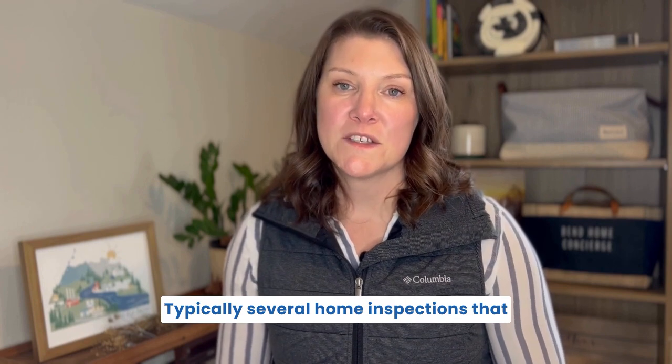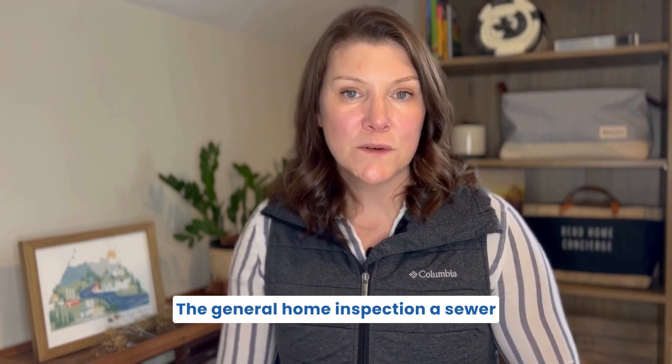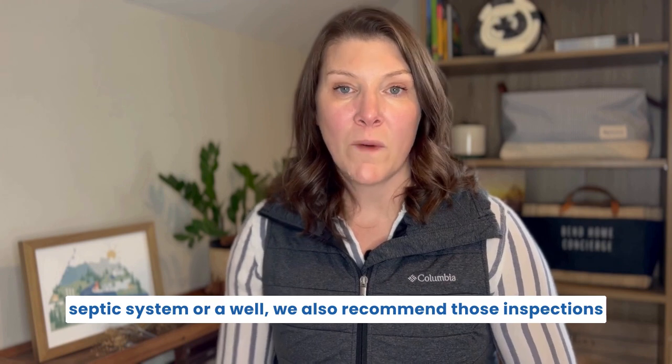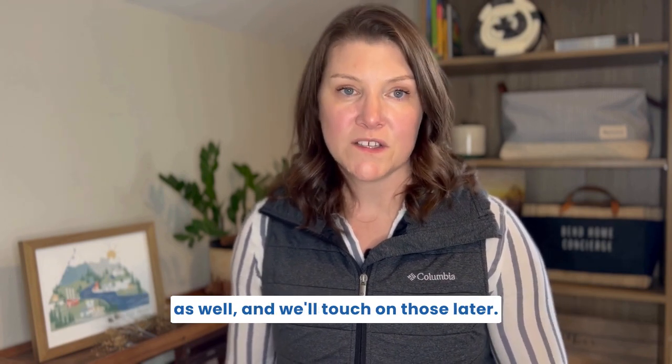There are typically several home inspections that we recommend to our buyers: the general home inspection, a sewer scope, and radon testing. Now, if the home you're buying is on a septic system or a well, we also recommend those inspections as well, and we'll touch on those later.